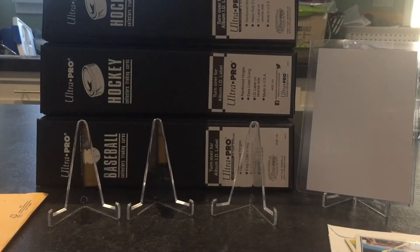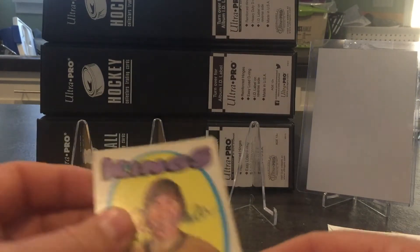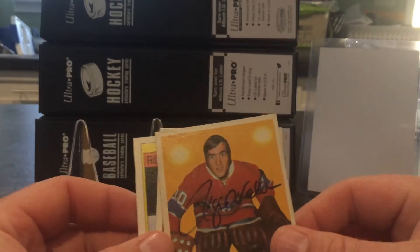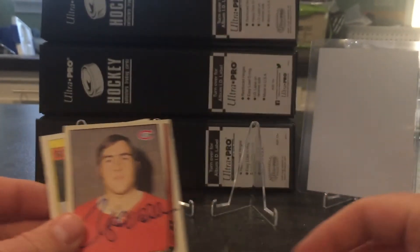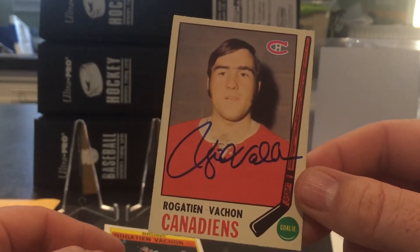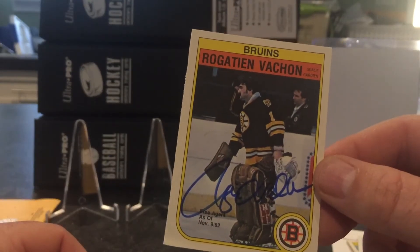We'll start with the Hall of Famer for hockey. I got six hockey returns, got some eight-by-tens back as well. Starting with Hall of Famer Rogie Vachon — real nice on the 71-72. They all turned out nice; this one probably pops the best, real clean. I'll be getting this one slabbed, like the 82-83 as well — that's his last card.